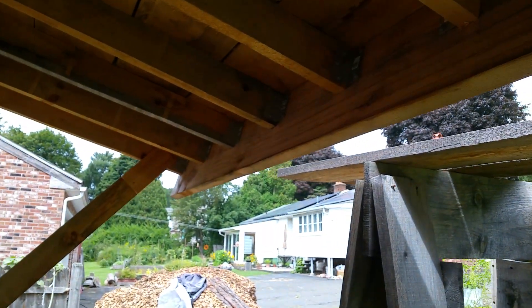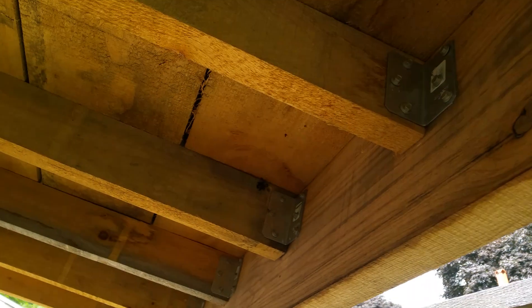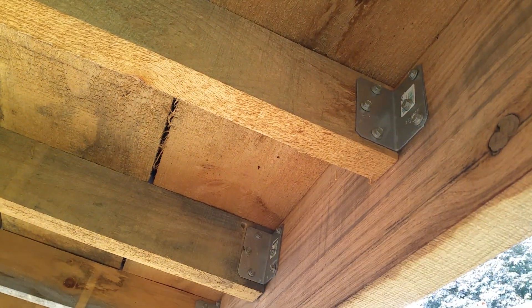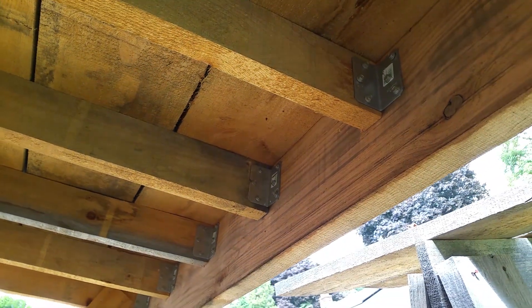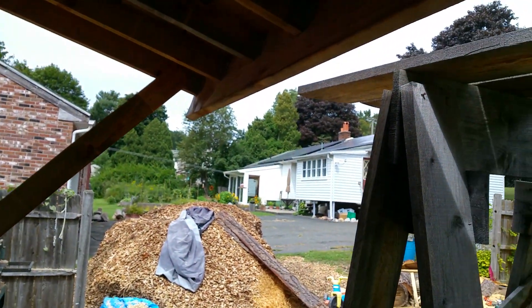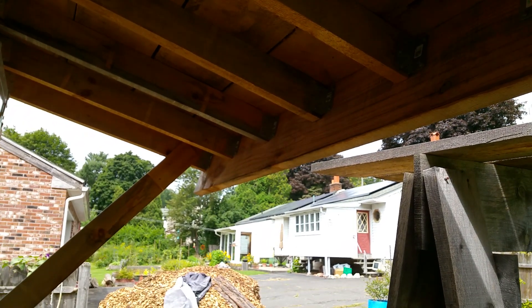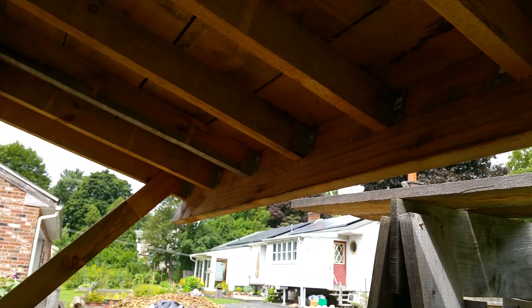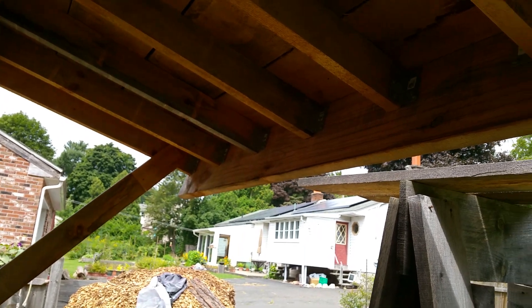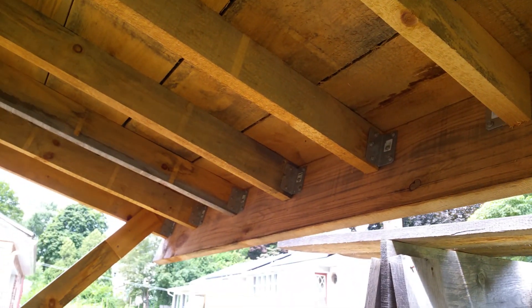Of course, we have a problem with these bees — not happy about that. We'll fix it. I've got to get the whole thing coated and oiled up. That way the insects stop coming, because pine is like candy, apparently.